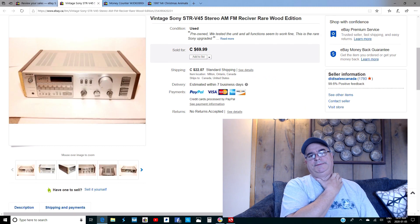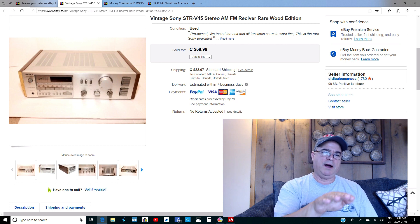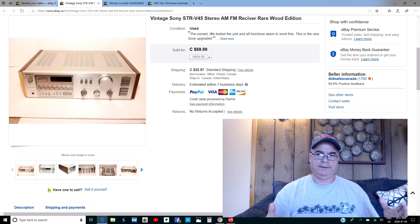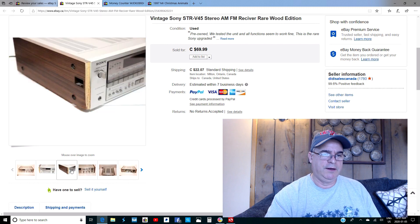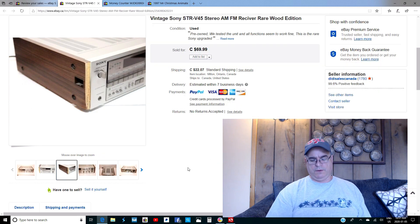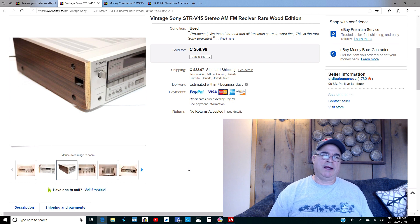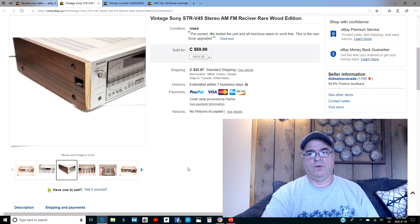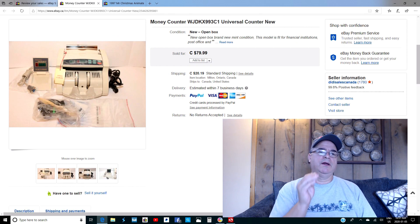I have a vintage Sony STR-V45 receiver here — I bought this receiver and the tape deck with the wooden ends. This is the rare wood edition; they also made this model without it. As you can see in the photos, the veneer on one side was damaged, but it wasn't a deal breaker. I got $69.99 for it. The tape deck is not working at all. I think I paid $15 each for the receiver and the tape deck. If it hadn't been damaged I would have gotten way more — over $100.